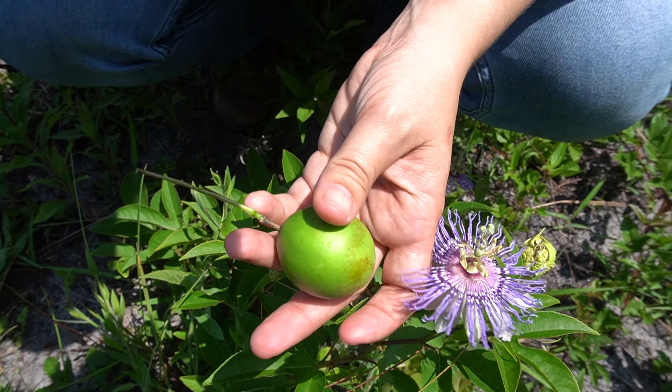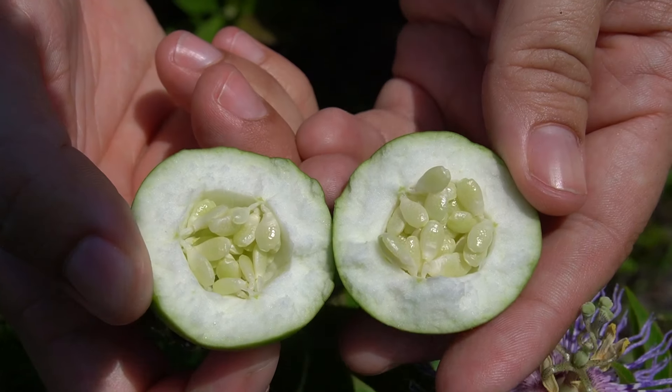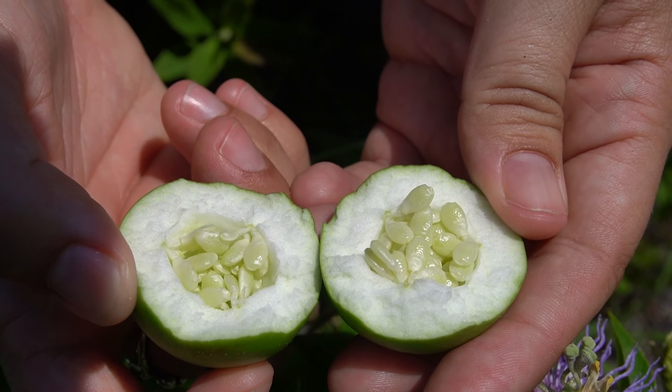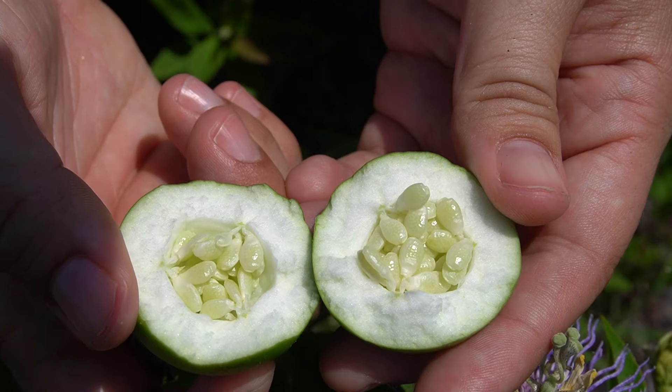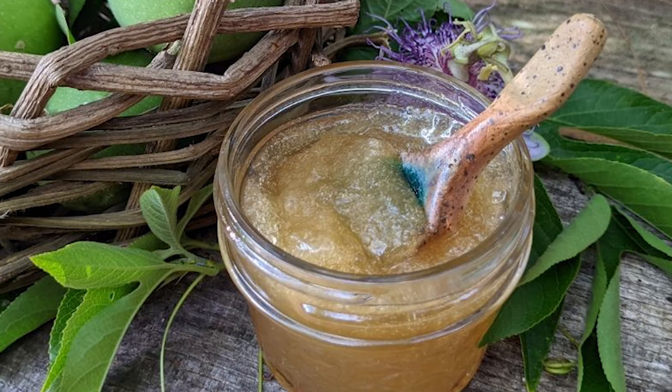The fruits are reportedly called maypops because of the sound they make when you open them. This fruit is edible for birds and mammals, including ourselves, so we can take these fruits home and eat them raw or make really great jellies out of them.